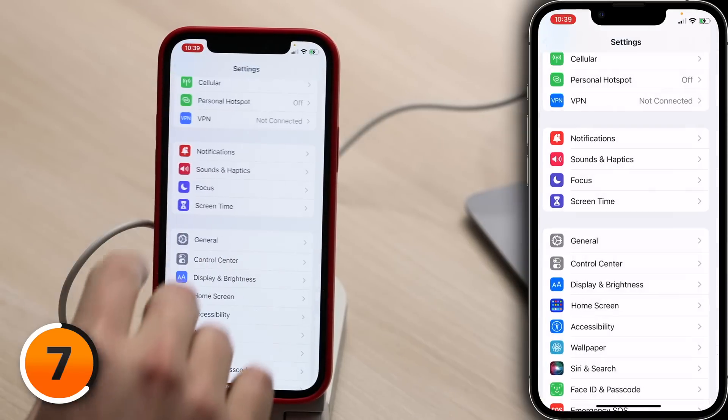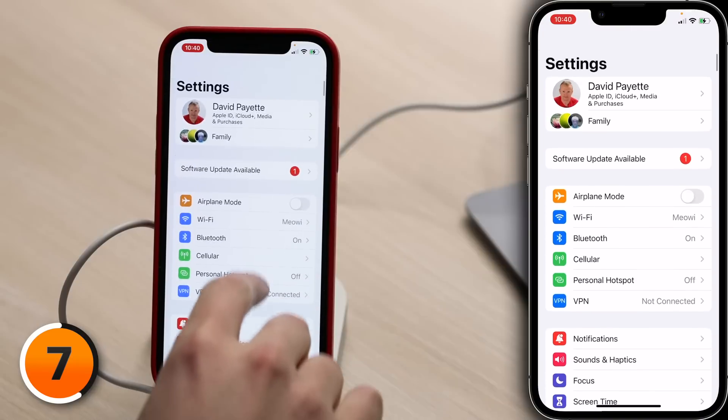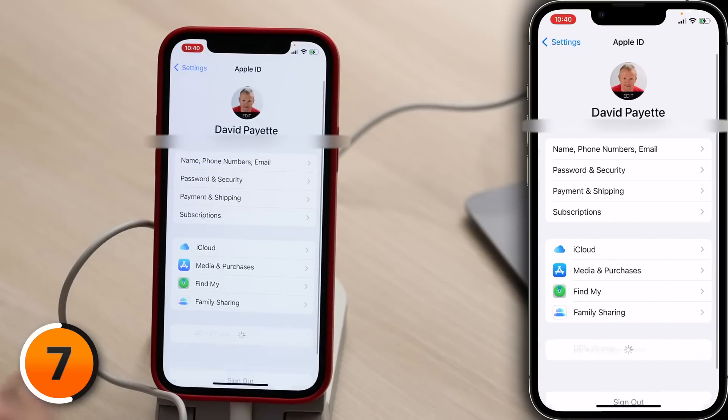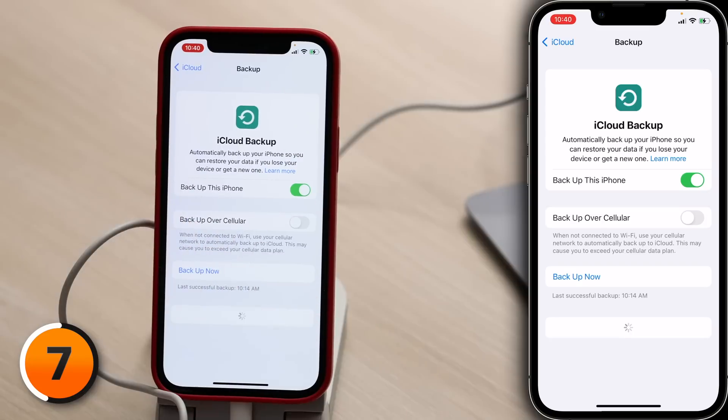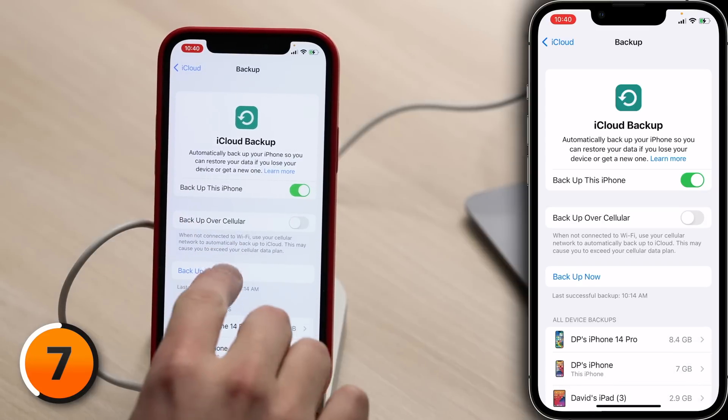Tap back to the main page of Settings, scroll up, and tap on your name at the top of the screen. Then tap iCloud, then tap iCloud Backup. Make sure the switch next to 'Backup This iPhone' is on, then tap Backup Now. A DFU restore is a little bit more complicated, so we made a video just for that — check out the link in the description below or the card up above.